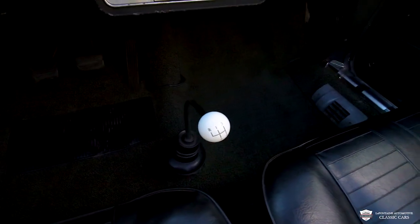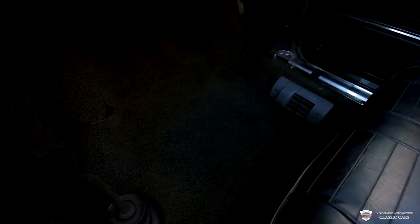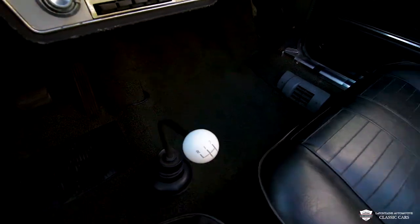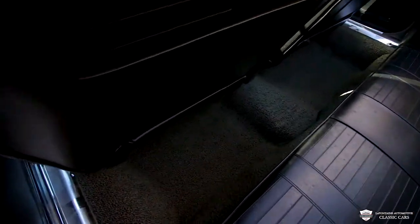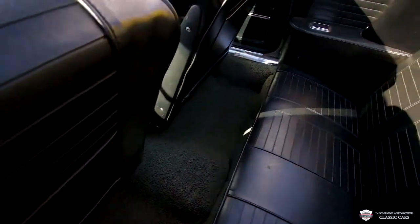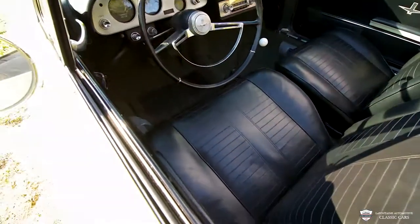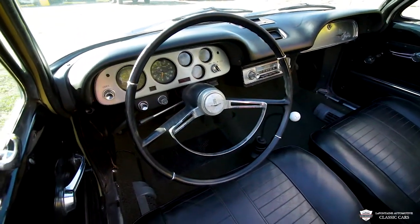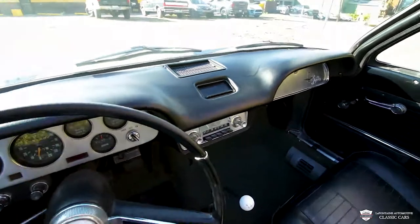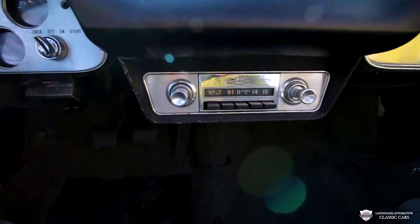Got the four-speed manual shift knob there — you got your reverse on there also. The floor on this thing is immaculate. Same thing back here. There's not even dirt in this carpet — no crumbs, no stains, nothing like that. Got our steering wheel in super nice condition. There's your radio — looks like it's barely been touched.